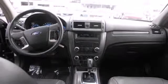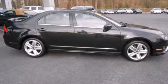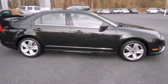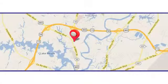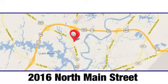Drive the groundbreaking Fusion today and see why it's the top choice for so many. Duke Automotive is the top rated dealer in the state for a reason. We're conveniently located at 2016 North Main Street in Suffolk, Virginia.